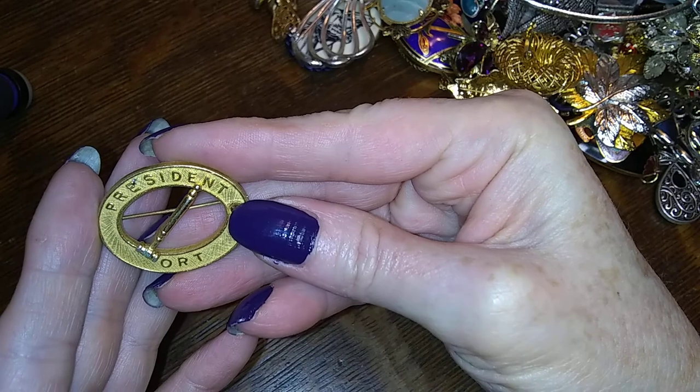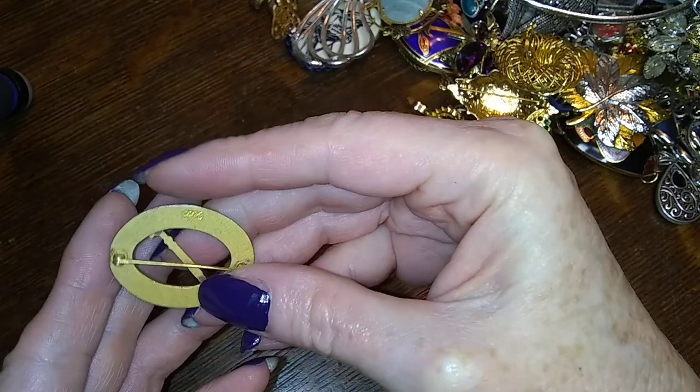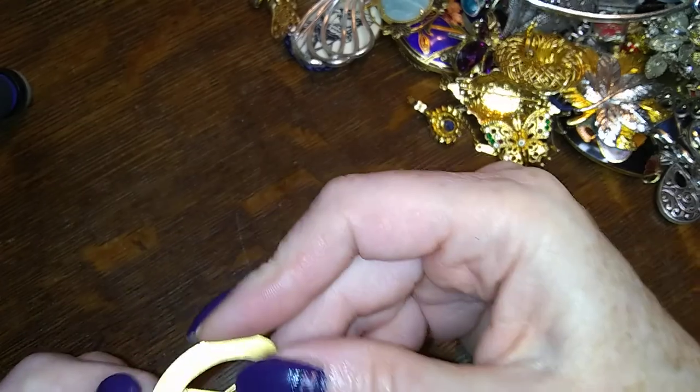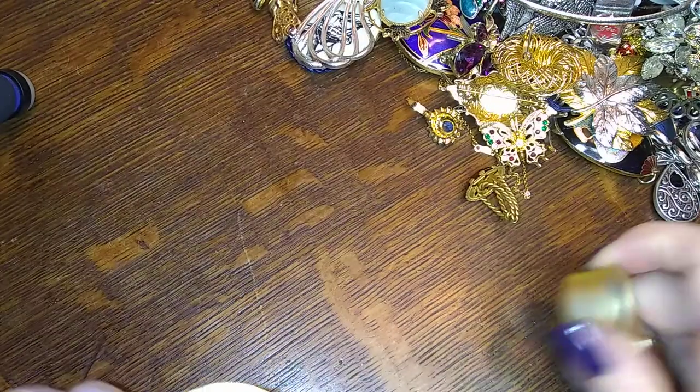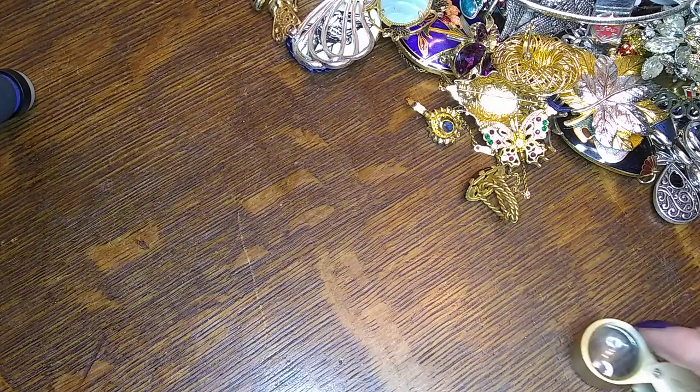This one says ESCO on it — what the heck does that mean? I don't know. Someone may have to edumacate me on that one.